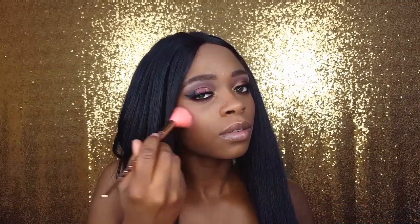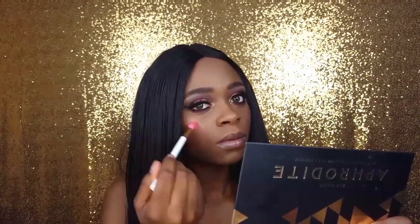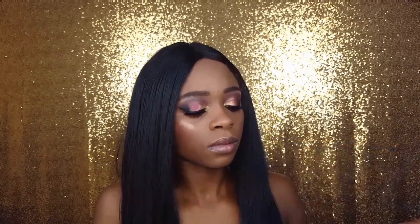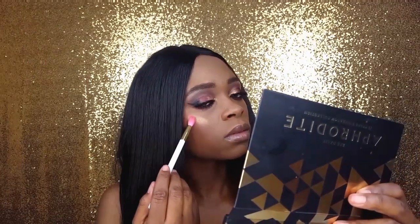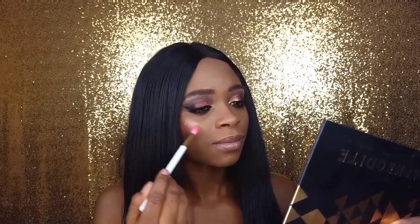I'm using my basic blush brush to apply the LA Colors matte eyeshadow in the shade Forbidden. I'm highlighting with the Babillion crease brush — I got it off of the Cute app. The highlighter is by Maybelline; it is their Master Chrome metallic highlighter in the shade Molten Gold.